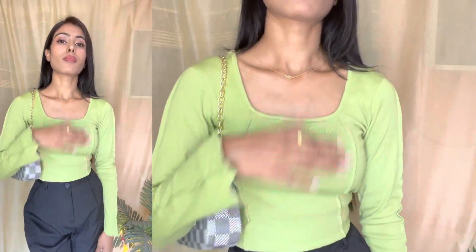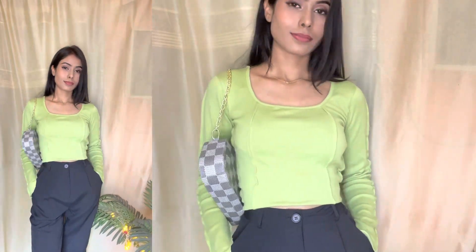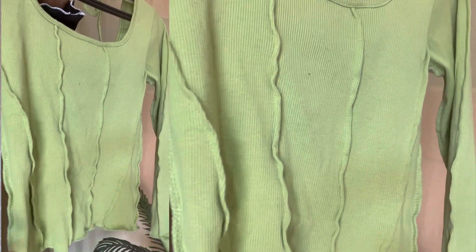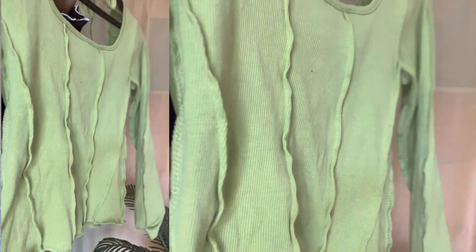The neckline is very pretty, and it's very trendy and stylish. My size in this top is XS. The fabric is cotton blend and it comes with long sleeves. The price is 357 rupees. You can see how this top looks, and I will give a big thumbs up to this top. I am going to keep this one.